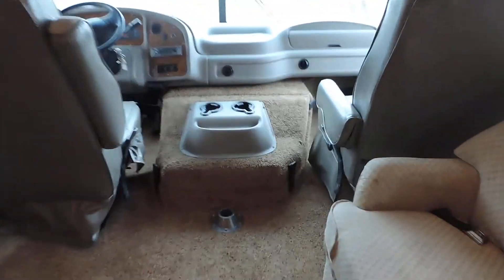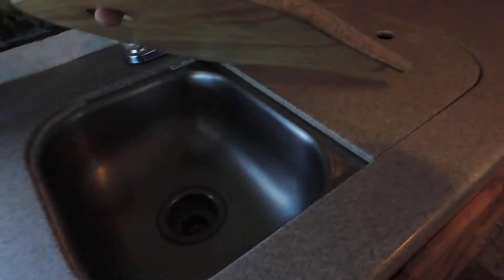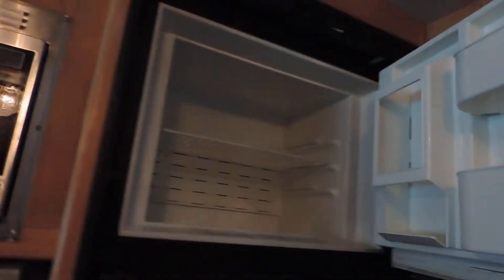This table here slides into the corner and goes on a table stand. Turn the chairs around and it makes for another little sitting area. It has Corian countertops and a double sink with cover. It does have a crack in the Corian, but it's pretty smooth. Three burner stove and oven, microwave — stainless — and a Dometic refrigerator and freezer.